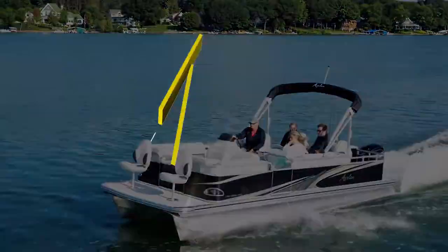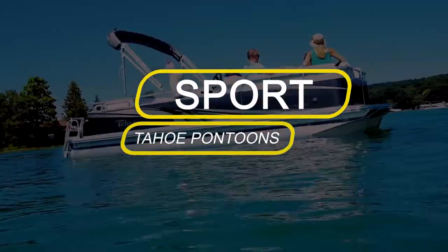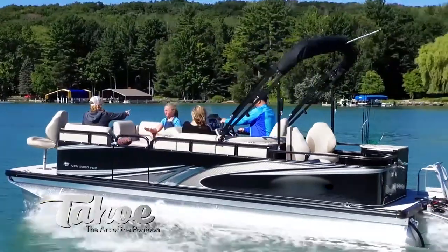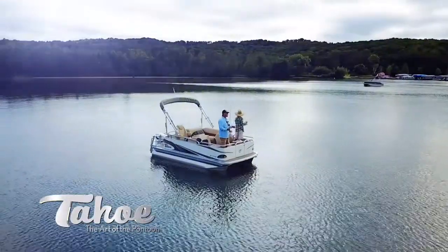Tahoe Sport is the easy-to-trailer, overachieving, compact pontoon from our boutique collection. Perfectly sized for small groups, it can be personalized for speed, cruising, fishing, or all of the above.